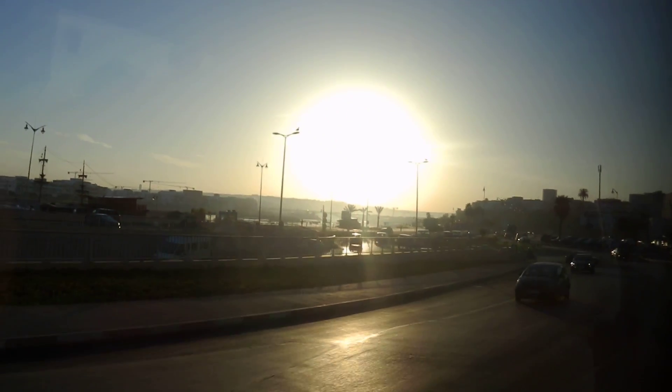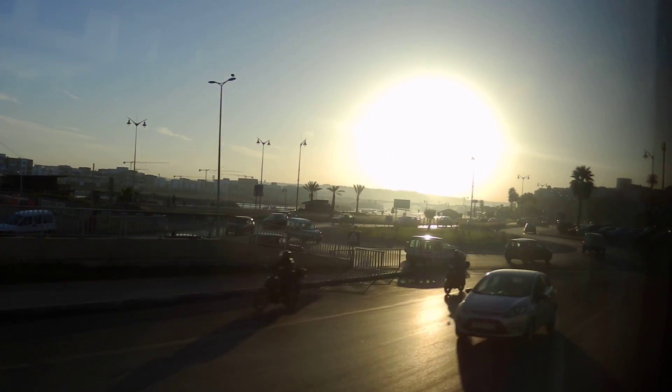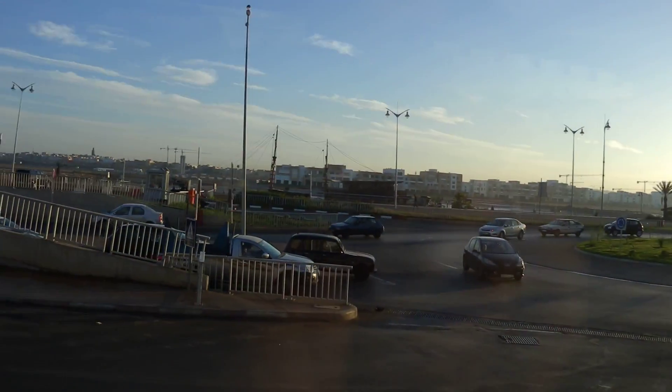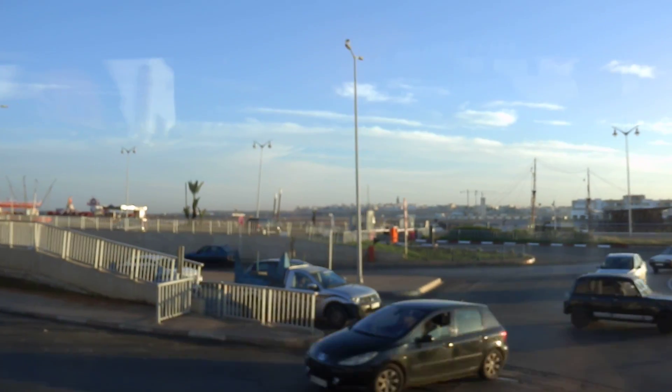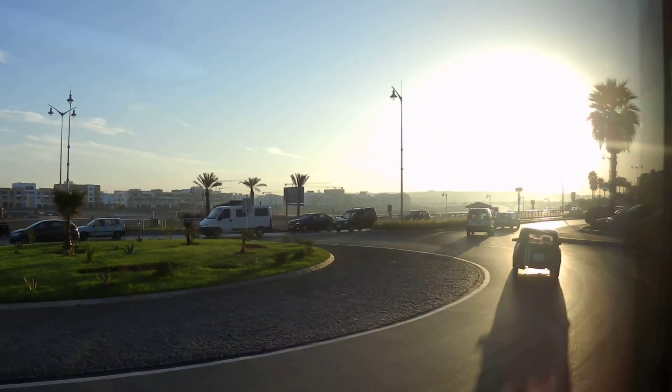And to our right side is still the Medina from the 17th century — Medina, the old city, the old town, dating back to the early 1600s. And this is the Medina.